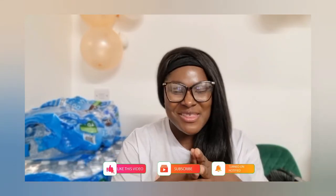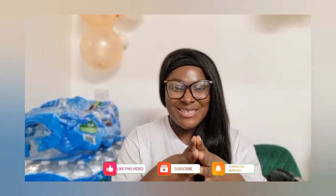Hi guys, welcome back to the channel. If you're new here and this is your first time on this channel, I would love you to stay — kindly subscribe to join this family. And if you're a returning subscriber, thank you so much for tuning in today.